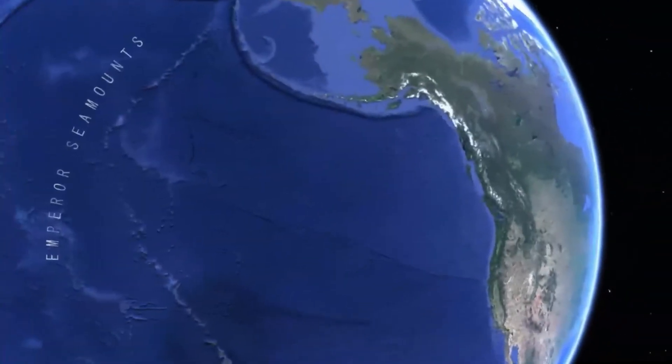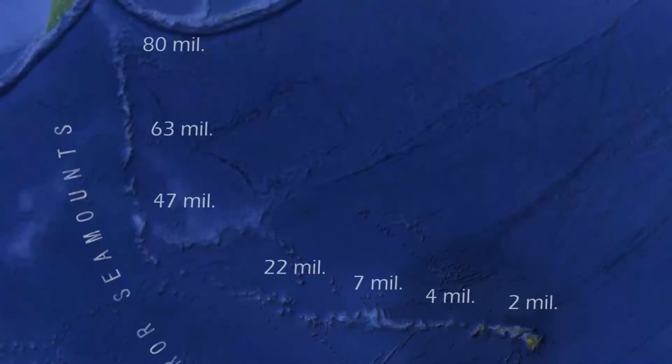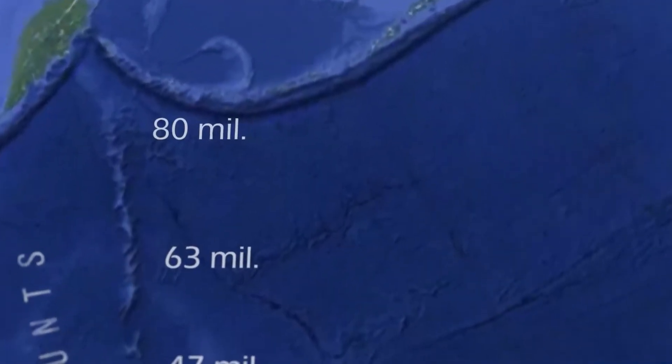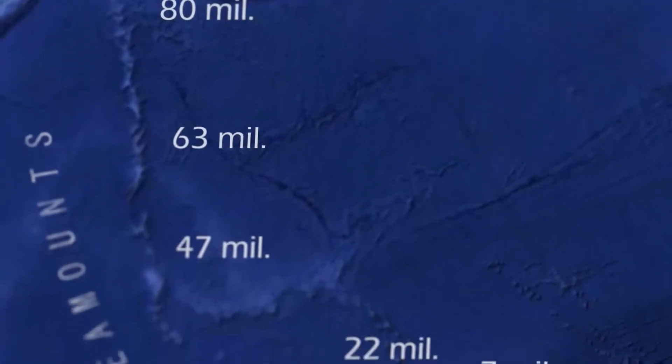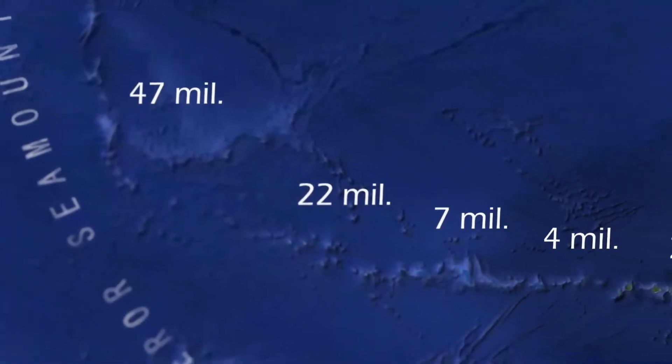Now let's consider the Old Earth model. Radiometric dating of rocks from many of these islands and seamounts indicate steadily increasing ages up to about 80 million years. Islands formed over millions of years lead to very different expectations — slow movement of the crust over millions of years should result in large differences in the degree of erosion, the amount of subsidence, reef thickness, and reef fossils.